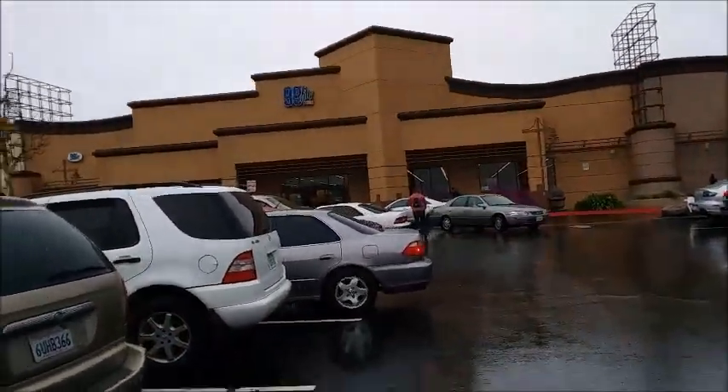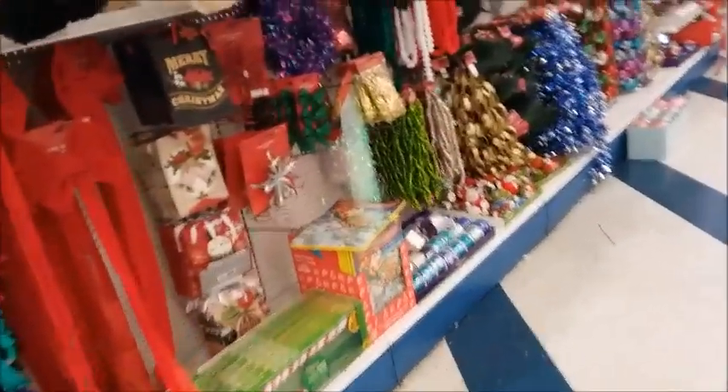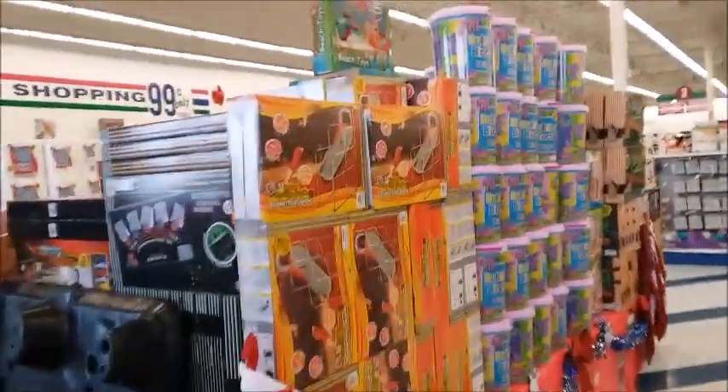Going to the 99 cent store to see what kind of gifts they have. There's no carts again — no carts. Oh, big stack of gifts!